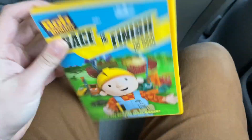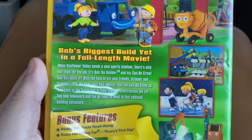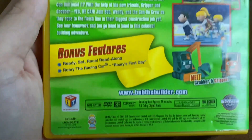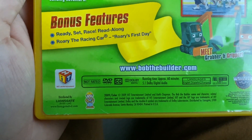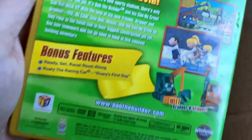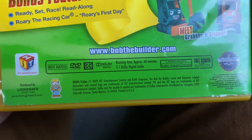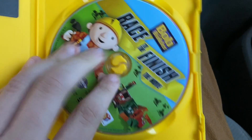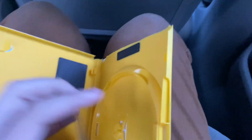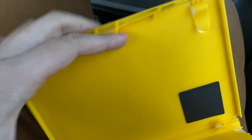The case is broken and in very bad condition. Here's the front, spine, and the back. It's Bob's biggest building yet, in the full-length movie. Bonus features include 'Ready, Set, Race,' a read-along, and a bonus episode for Rory the Racing Car — 'Rory's First Day' — and 'Meet Grabber.' Not rated, 60 minutes. There's no insert in this case.